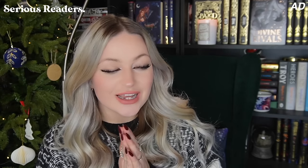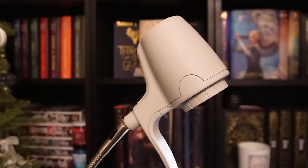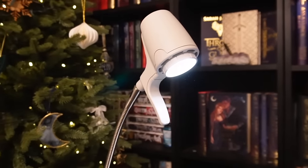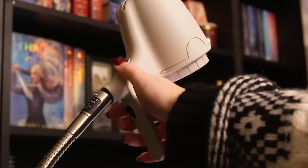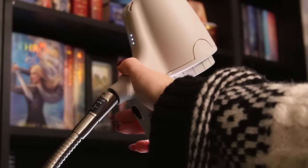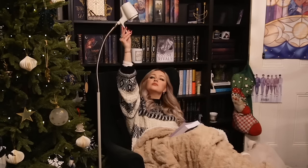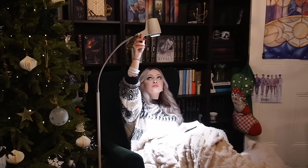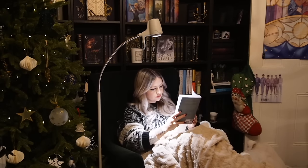Serious Readers are a British company and they make their reading lights here in the UK. Here in the UK it's very very dark and cold in winter and there is nothing better than curling up inside with a hot drink and a book. There's so little daylight in the day, so having this light is amazing because Serious Readers use a technology called daylight wavelength technology, which replicates the daylight spectrum as closely as technically possible. So it is perfect for those darker and shorter days. There are also so many amazing features to these lights — you can adjust the brightness, dim it or increase it. You can also adjust the light to have it exactly how you want it whilst you're reading, and their lights are fully customizable so you can change the colour, change the metal, have a heavy or lightweight base, and also have a floor or table light.